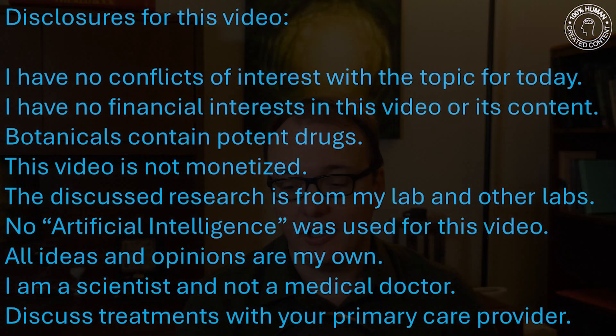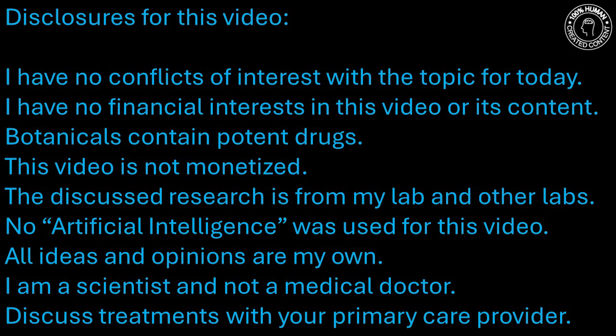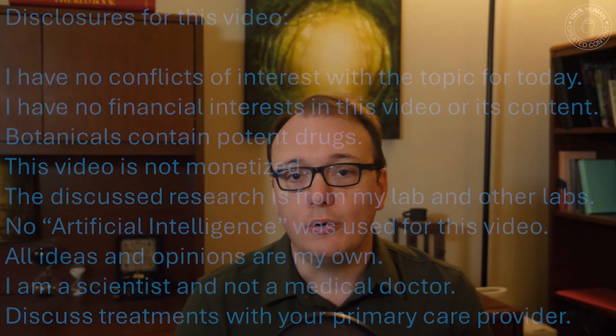Today I want to talk about French Maritime Pine Bark, which is a potential treatment for chronic pain, chronic fatigue, and chronic cognitive issues. I'm going to be presenting one of my published clinical trials.